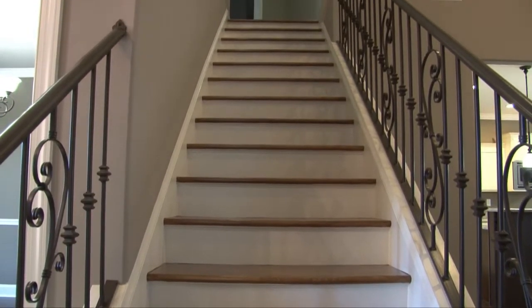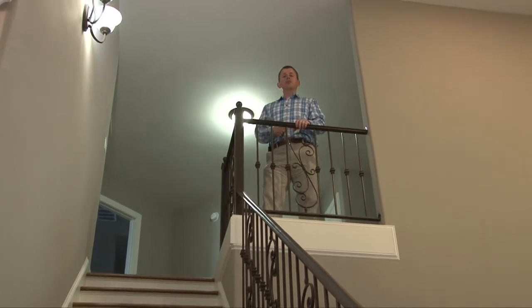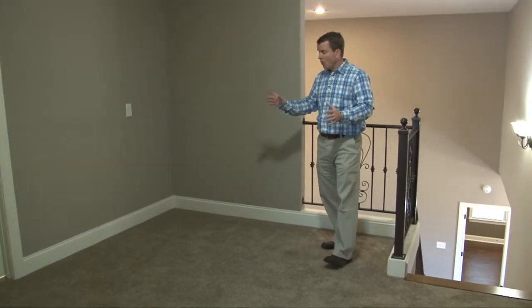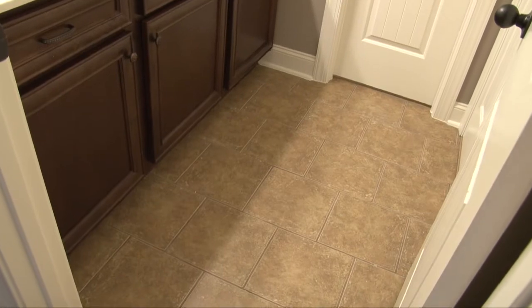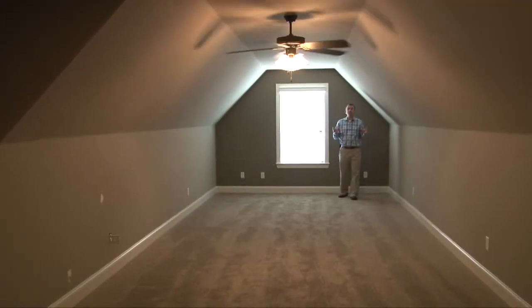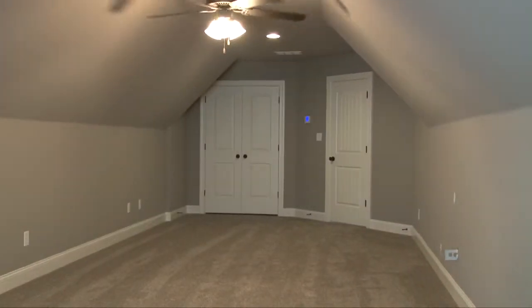Gorgeous wood-tread stairs and wrought-iron rails lead you to the second floor where you'll find a nice-sized loft area, bedrooms three and four, bathroom number three, and an enormous game room. The loft area is perfect for a child's play area or a computer desk. Bedroom number three is enormous, 20 by 14, big enough for a secondary playroom. Bedroom number four is big as well and features a walk-in closet with a private entry to bathroom number three with extra-wide marble vanity and separate shower. The game room is gigantic and could be used for work, play, exercising, or as bedroom number five.